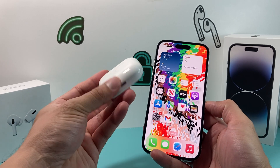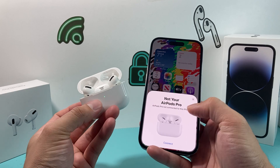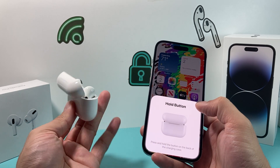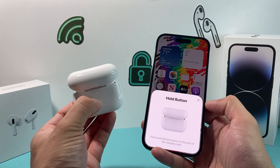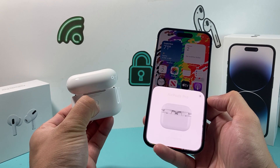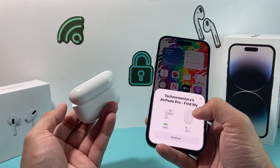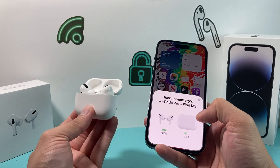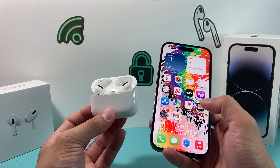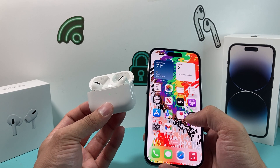To reconnect your AirPods, make sure they're charged up, then open the lid — it'll ask you to connect. Hit Connect, then hold the button on the back of the case as instructed to complete the pairing process. It should reconnect, and then hit Continue. After that, Hey Siri should possibly be working on your AirPods again.